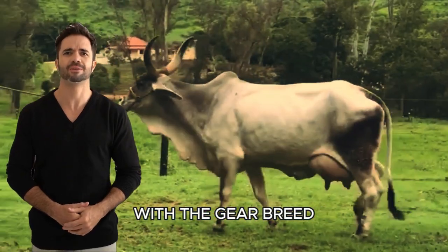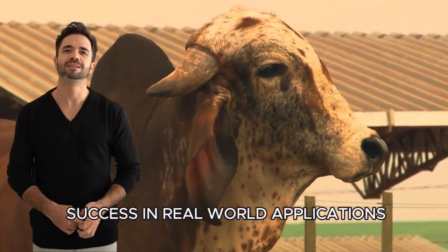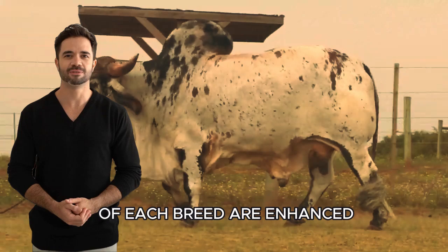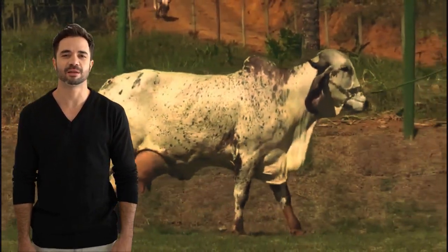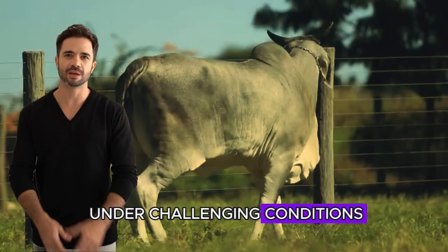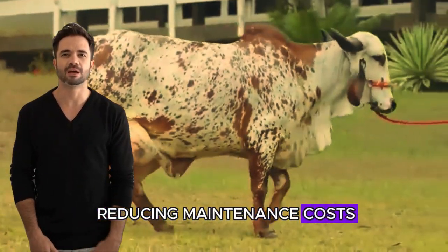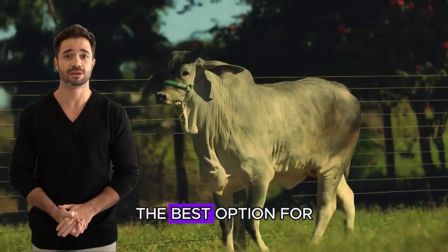The crossbreeding of the Guzarat breed with the Ghir breed is not merely a passing trend or a temporary experiment in modern livestock farming — it's a strategically sound solution backed by years of success. Both breeds are known for their exceptional adaptability to harsh environmental conditions, such as extreme heat and water scarcity. When combined, the strengths of each breed are enhanced: Guzarat contributes physical robustness and excellent meat production, while Ghir brings outstanding dairy potential and fertility. The hybrid offspring benefit from the best of both worlds, resulting in cattle that are hardy, long-lived, and highly productive. This crossbreeding yields superior animals with enhanced thermal tolerance, greater disease resistance, and higher milk production capacity, improving efficiency and reducing maintenance costs — making it a smart, sustainable choice for the future of your herd.